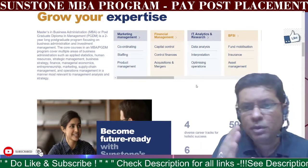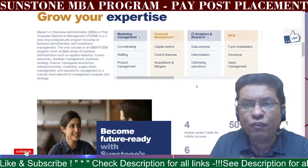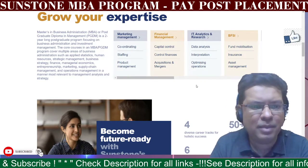The core curriculum topics include marketing management, financial management, IT analysis and research, and fund mobilization and asset management.